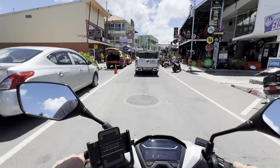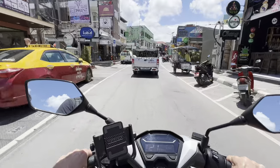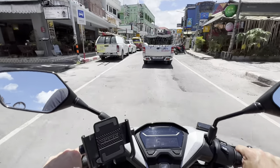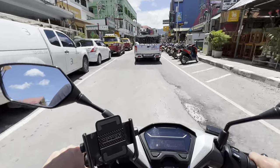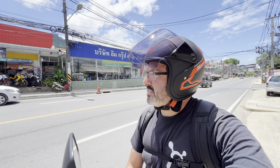I think I'm near Chaweng Beach — not really sure. It definitely seems very touristy, so maybe this is Chaweng Beach. I have no idea. It should be no surprise to you by now that I went the wrong way and got lost.